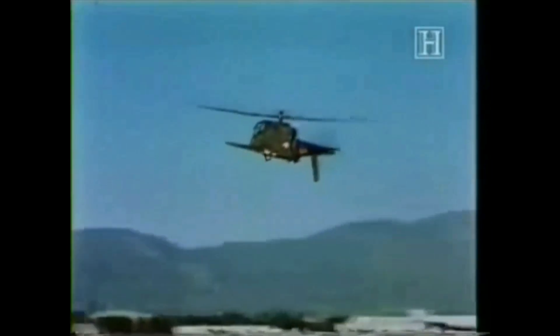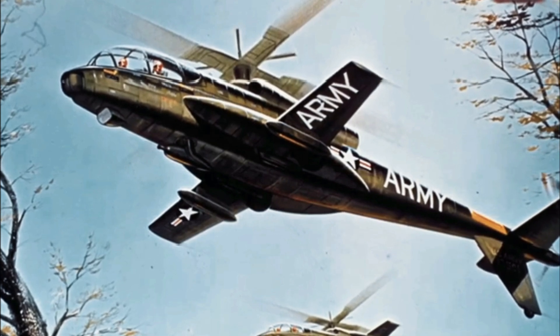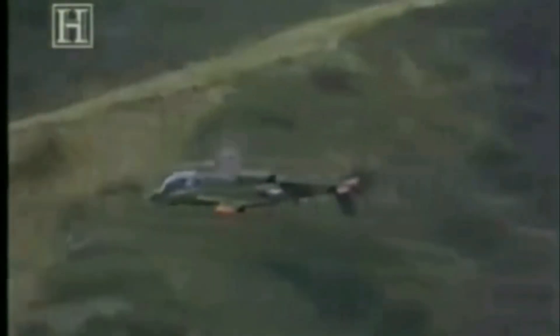In optimal conditions, the AH-56A could reach speeds over 400 kilometers per hour at sea level. The Cheyenne was powered by a General Electric T-64 turbine engine delivering over 3,400 shaft horsepower. It featured an 8-meter-span stub wing with a surface area of 24 square meters, could cruise at 388 kilometers per hour, and reach a maximum speed of 407 kilometers per hour. It had an impressive rate of climb exceeding 1,025 meters per minute and a substantial range of 1,970 kilometers.